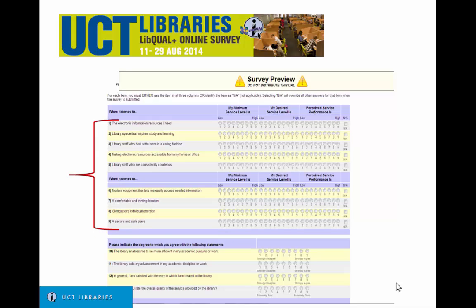Please rate the following statements — 1 is lowest, 9 is highest — by indicating either minimum, which is the minimum level of service you find acceptable; desired, which is the level of service you personally want; and perceived, which is the level of service that you believe the library currently provides.